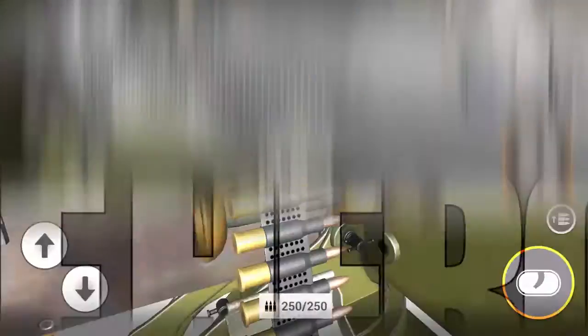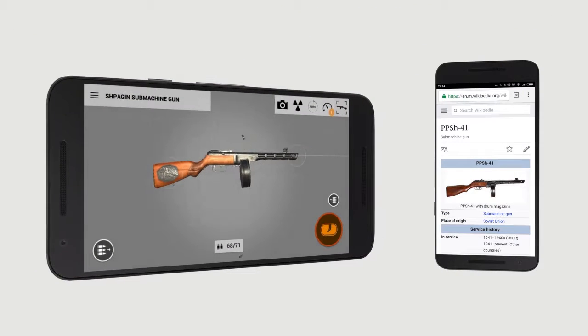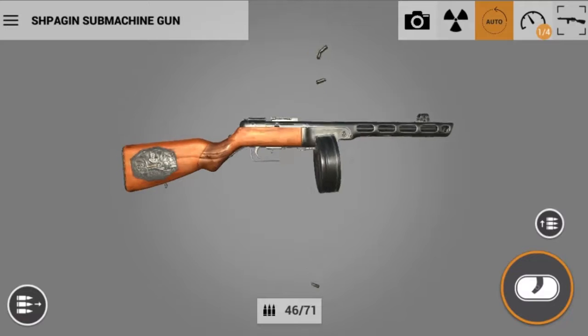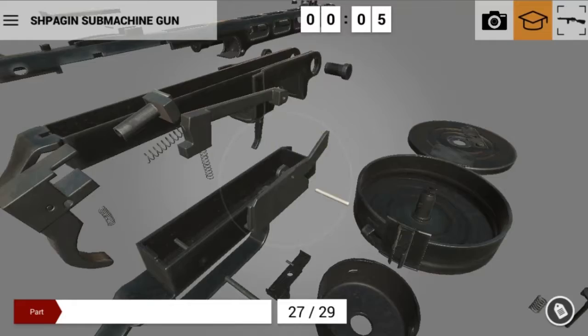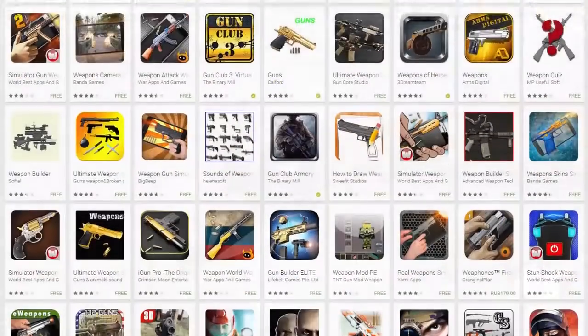Interactive 3D technologies and game mechanics allow presenting even the most complex information in a fascinating way. The number of users returning to a game is several times greater than that of returning users of an ordinary informational app. In the course of the game, they are motivated to learn more about the museum exhibits with which they have repeatedly interacted. This initiates a process of active learning.